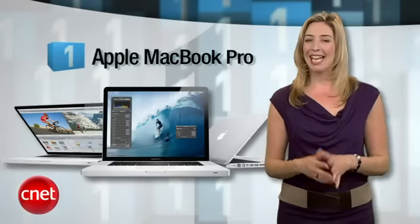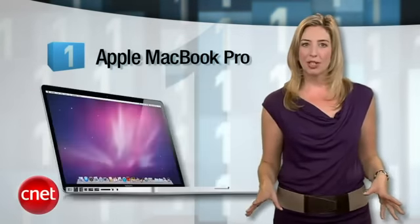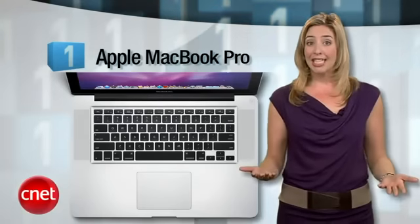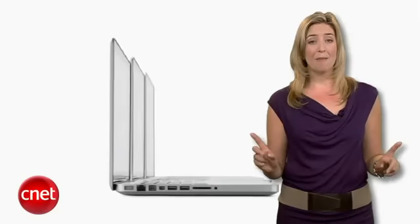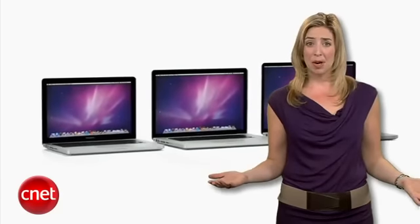Now it's time for the number one best laptop as rated by our CNET editors. No surprise here — it's the MacBook Pro in any size you want. The 15-inch MacBook Pro is a CNET Editor's Choice thanks to its new high-end processor options, great graphics, and the new Thunderbolt I/O port. The 13-inch model may not have the graphics horsepower, but the 2.7 gigahertz Core i7 processor is serious business and the battery life is amazing. I know some of you were hoping for a redesign, but come on, it's not like the MacBook Pro is ugly.